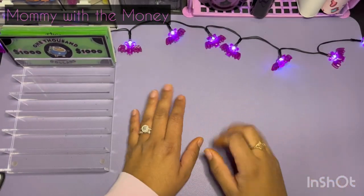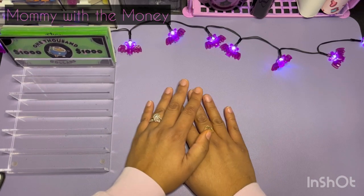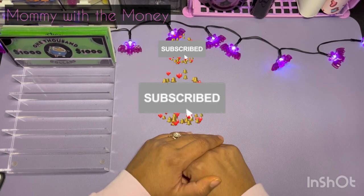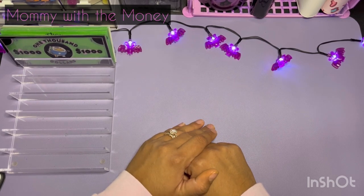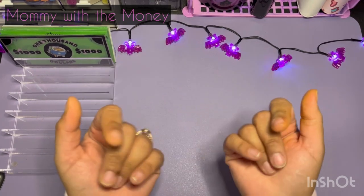So there you guys have it. I appreciate you guys so much for being here. If you're not yet subscribed, I would appreciate it if you would consider subscribing and join my channel. If you're already subscribed, thank you so much for watching another one of my videos. Until next time, take care. Bye everyone.